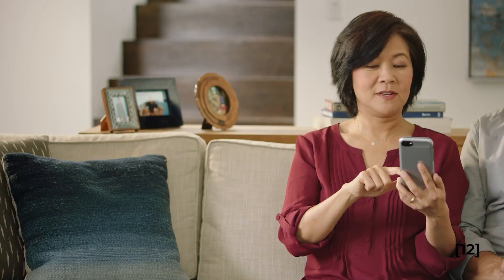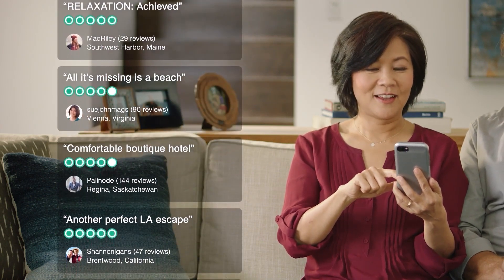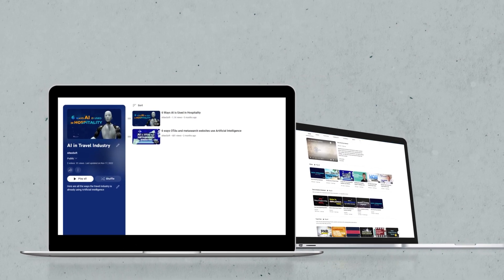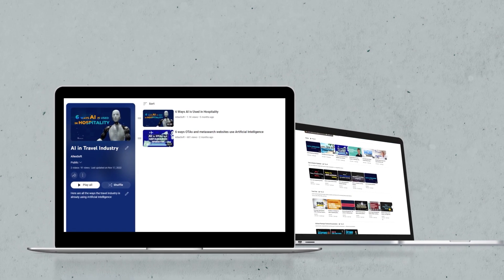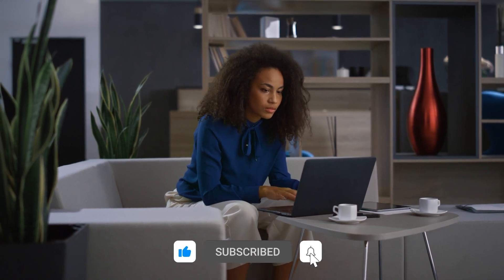These were some interesting, real-life ways AI is used in the tours and attractions business. If you want to learn more, watch our videos on AI use cases in online travel agencies and hospitality brands. Let us know what you think and subscribe to keep updated on future posts.